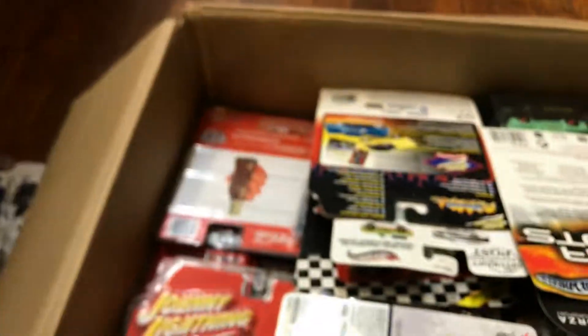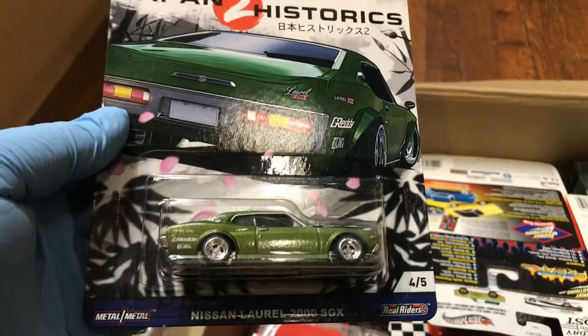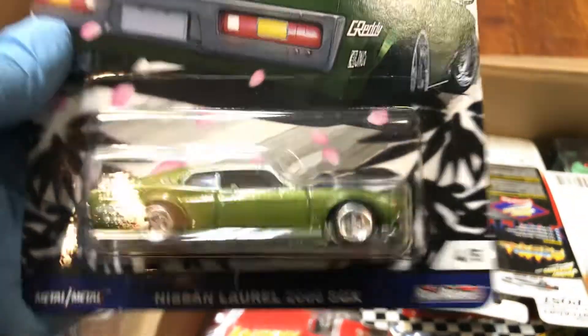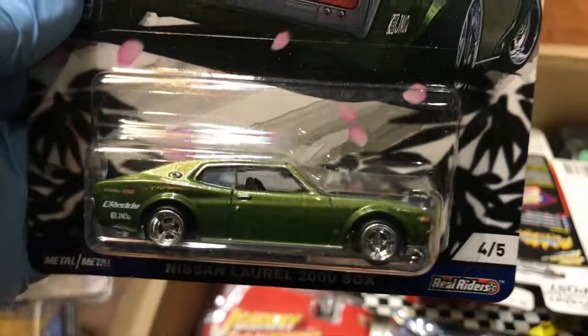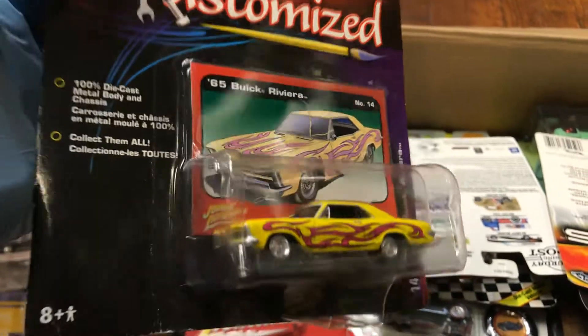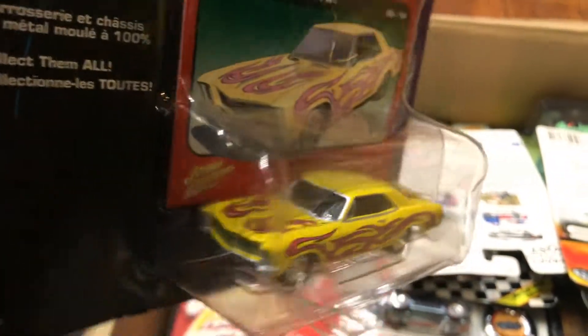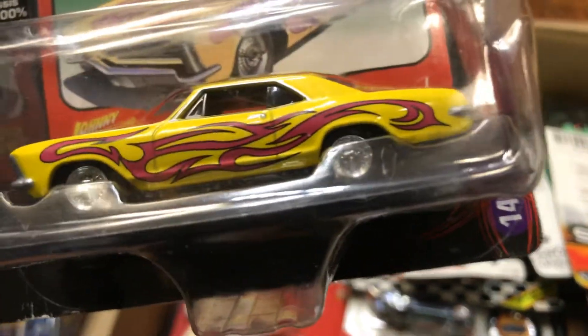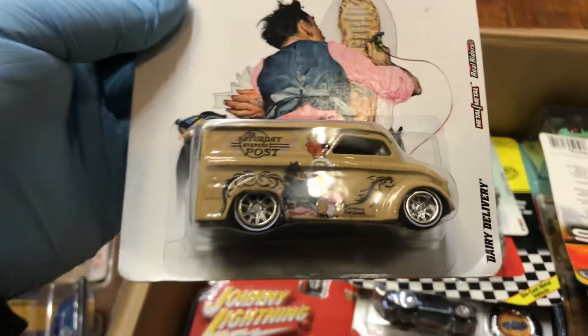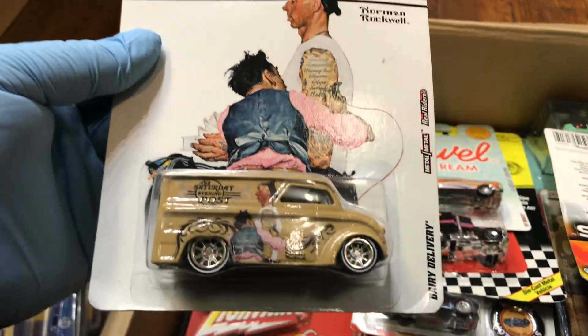Here we have a Japanese Star X2 Nissan Laurel 2000 SGX in green — beautiful color, metal bottom, real riders. And here we have a customized '65 Buick Riviera in lowrider style — yeehaw! Look at that, awesome. I like those tribal-style decals on it.